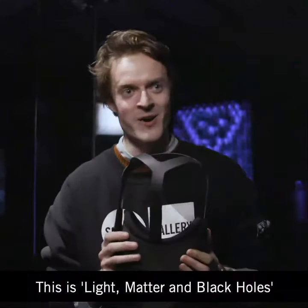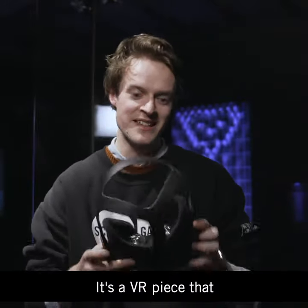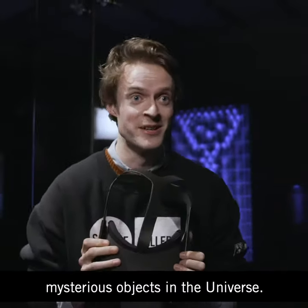This is Light, Matter and Black Holes. It's a VR piece that explores one of the most mysterious objects in the universe.